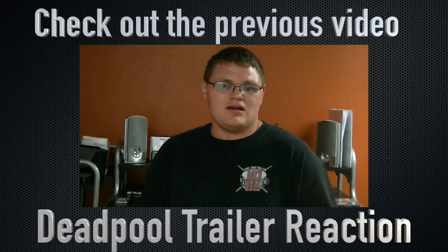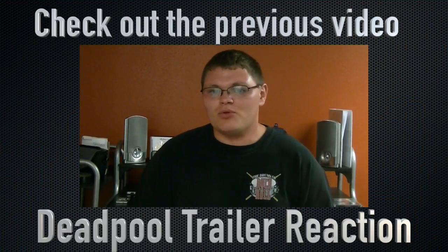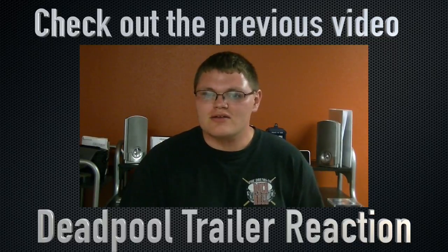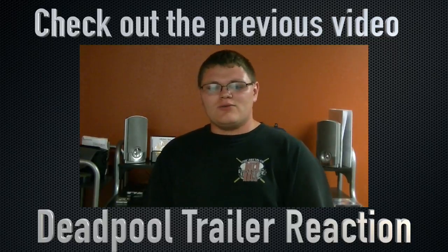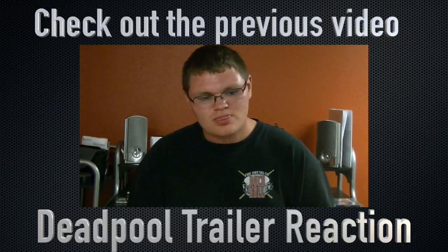That's my thoughts on the Rogue Cut of Days of Future Past. For more Week in Review videos, just check this channel and I hope to see you guys later. We'll see you next time.